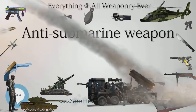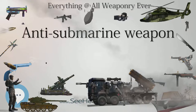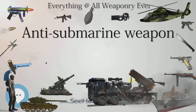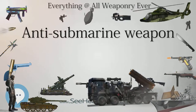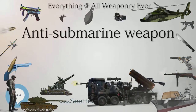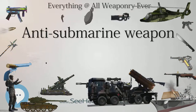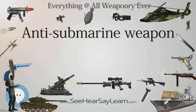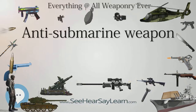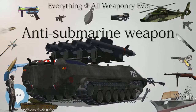Similar to naval mines designed to defeat surface ships, mines can be laid to wait for an enemy submarine to pass by and then explode to cause concussive damage. Some are mobile and upon detection can move towards the submarine until within lethal range. There has even been development of mines that can launch an encapsulated torpedo at a detected submarine. Mines can be laid by submarines, ships, or aircraft.